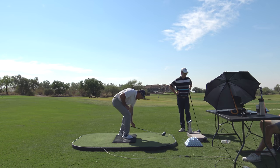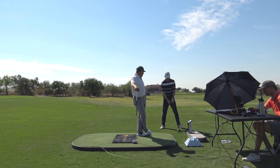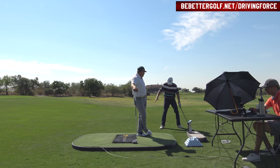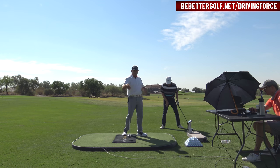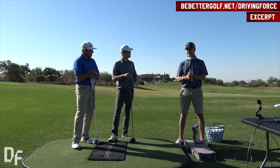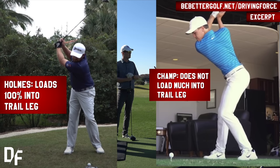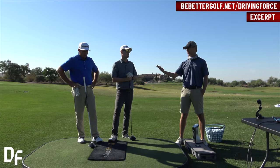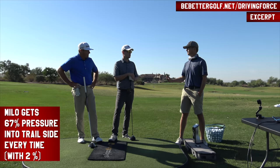In those two swings, Scott, how did he do consistency-wise? He was 68 percent into his trail side both times — exactly the same. As discussed in an earlier video in the Driving Force series, Milo every time gets either 67 or 68 percent of his pressure into his right leg. We've seen everything from 50 percent, where there's barely any pressure shift to the right side, to 100 percent and everything in between. There's a lot of variability between players, but within players it's super consistent in the best players in the world.